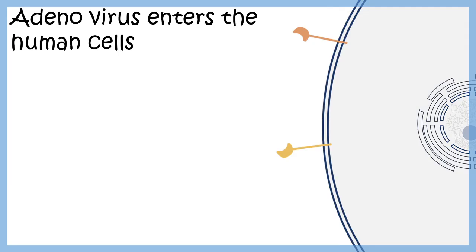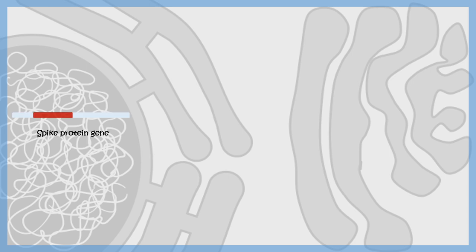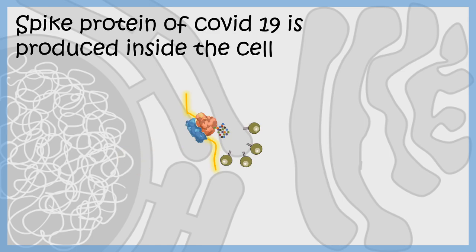The adenovirus enters human cells via specific receptors, and inside the host cell it gives rise to the spike protein. First, the spike protein mRNA is produced, transported out to the cytoplasm, and the spike protein is made.